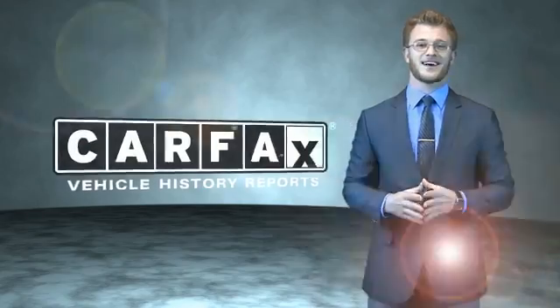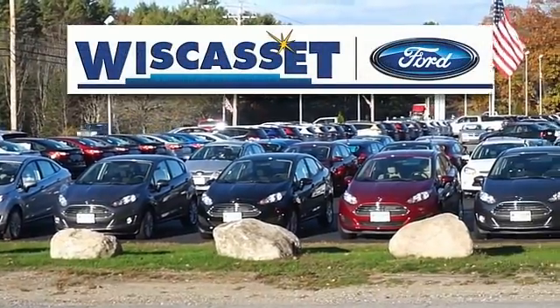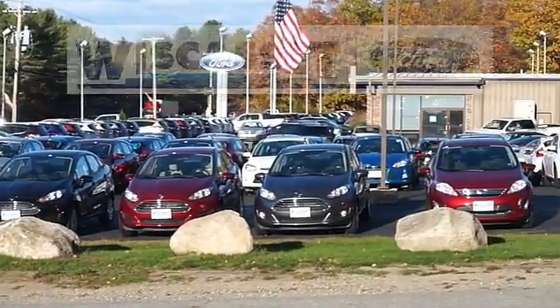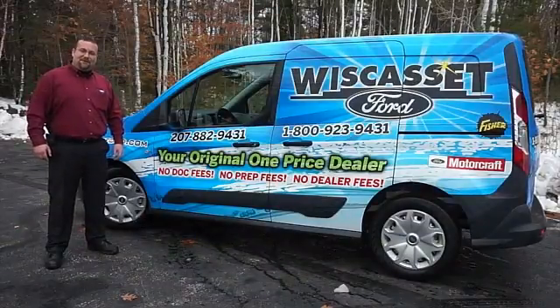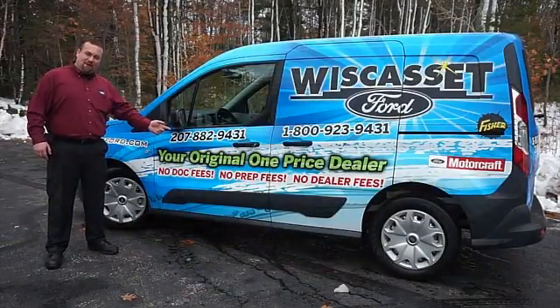Just say, show me the Carfax. Thank you for shopping our online inventory at Wiscasset Ford, Maine's original one price dealer.